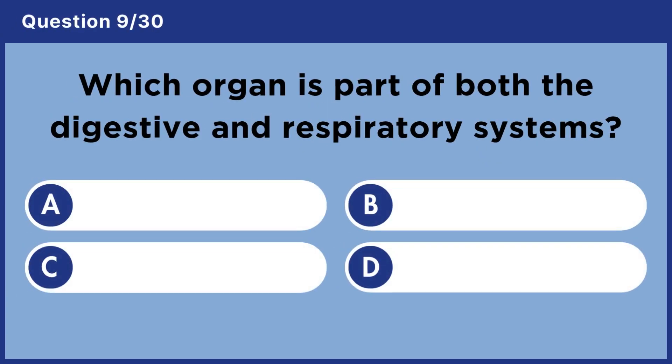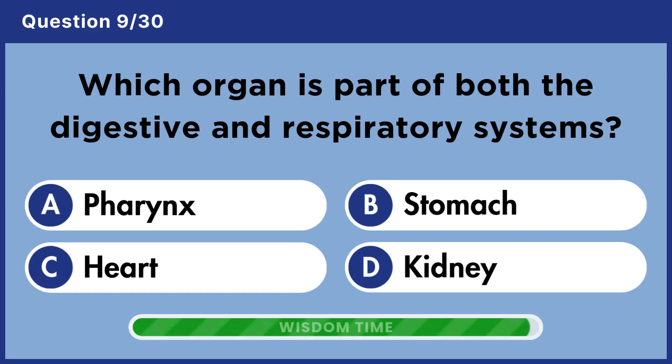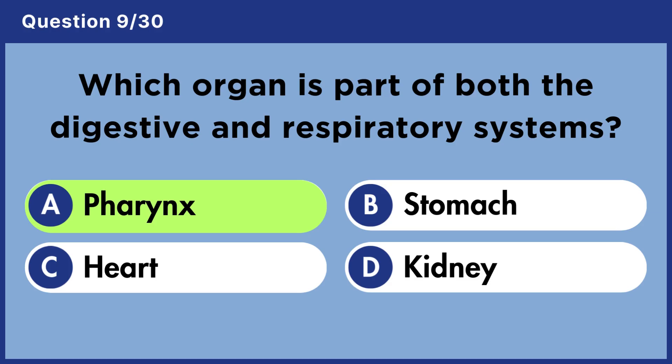Which organ is part of both the digestive and respiratory systems? Answer A. Pharynx.